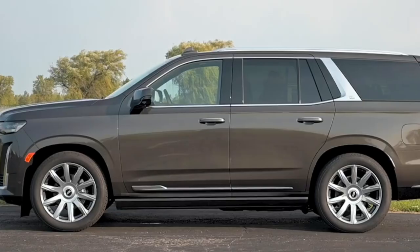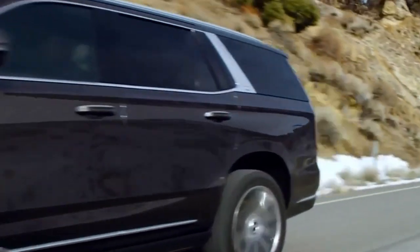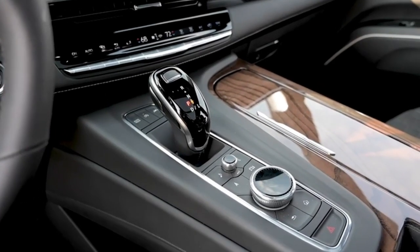The Escalade offers three engine choices, all of which are paired with a 10-speed automatic transmission. The base unit is a 6.2-liter V8 that puts out 420 horsepower and 460 pound-feet of torque.